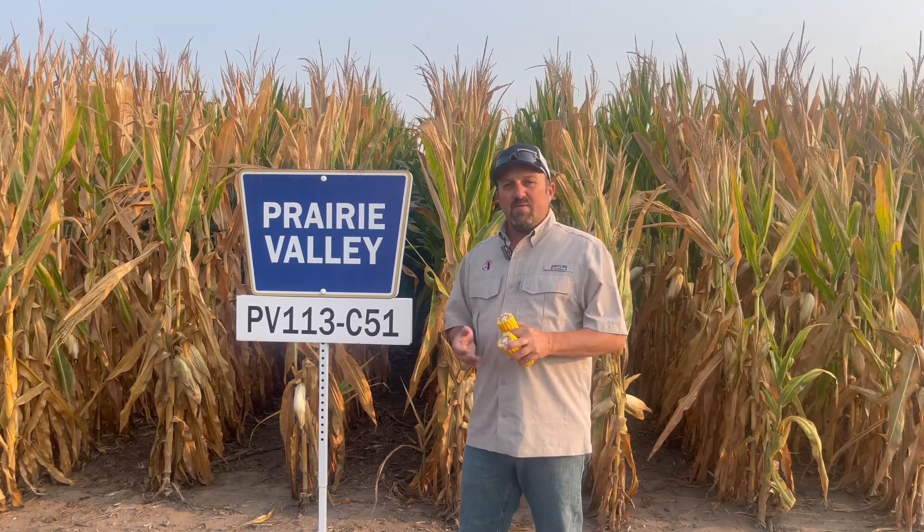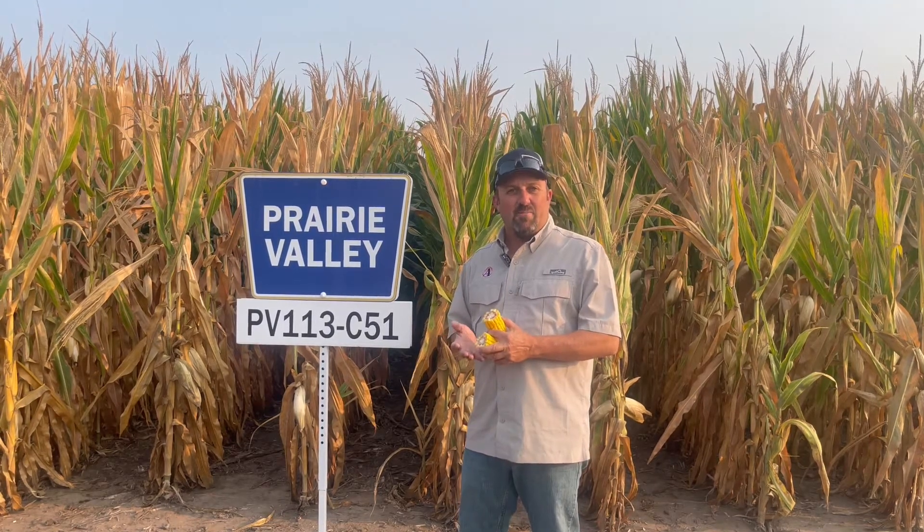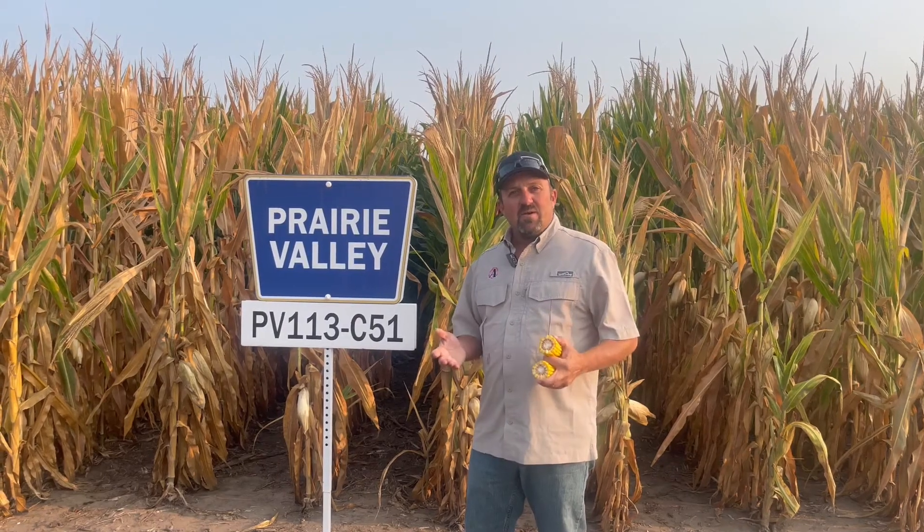Everybody stay safe and I hope everybody has a great harvest. I expect very variable yields — it's going to be all over the board from what I'm seeing. There'll be some good, some exceptional here and there in pockets, but there'll be a lot of bad and ugly mixed in. So be patient — it is what it is and we'll get it all in due time.